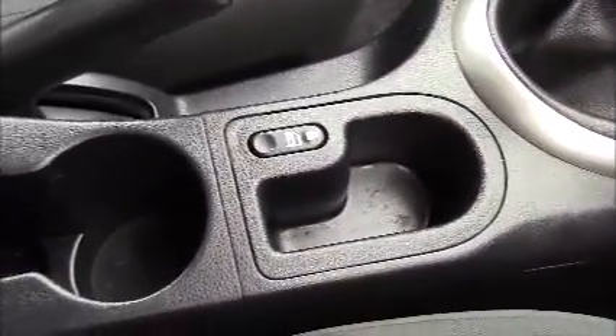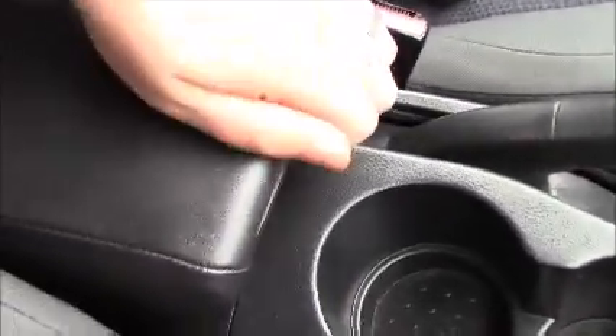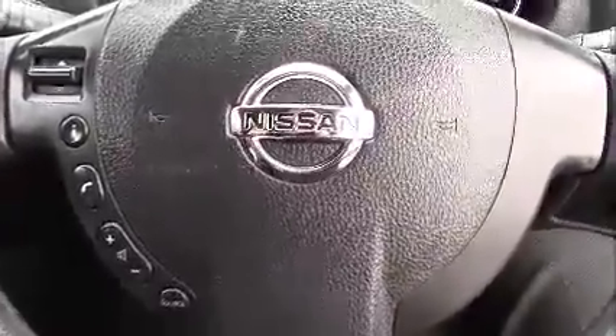Coming further on down the centre console, in between the two front seats you have a change tray and the interior central door-locking button, behind which you'll find space for two cup holders, and behind that you have a leather-trimmed armrest which opens up to reveal a very large storage compartment inside. Inside this large storage compartment is also housed an auxiliary input socket. Looking at the steering wheel, on the left-hand side you have the Bluetooth phone connectivity and the volume and audio controls.